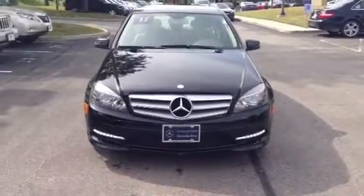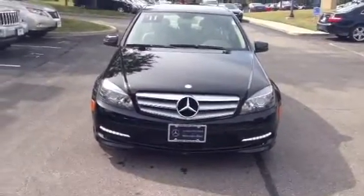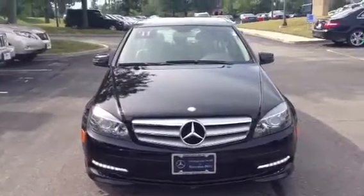Hi Cindy, Doug here at Crown Mercedes-Benz in Columbus, Ohio. I just wanted to get this video of the C-Class over to you, as I promised. I had a chance to walk around the vehicle and take it for a quick drive.